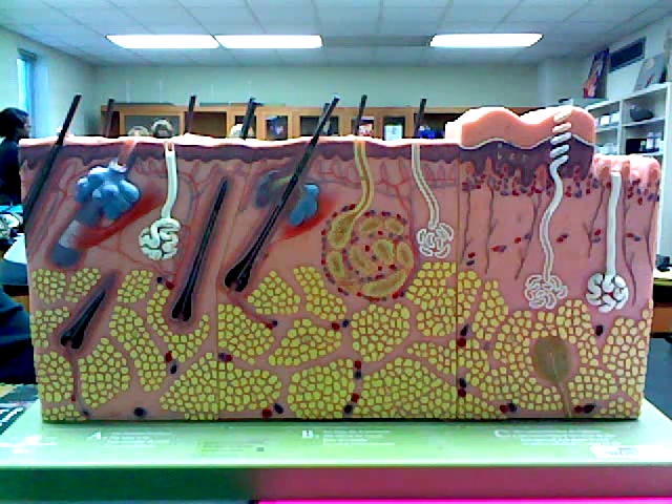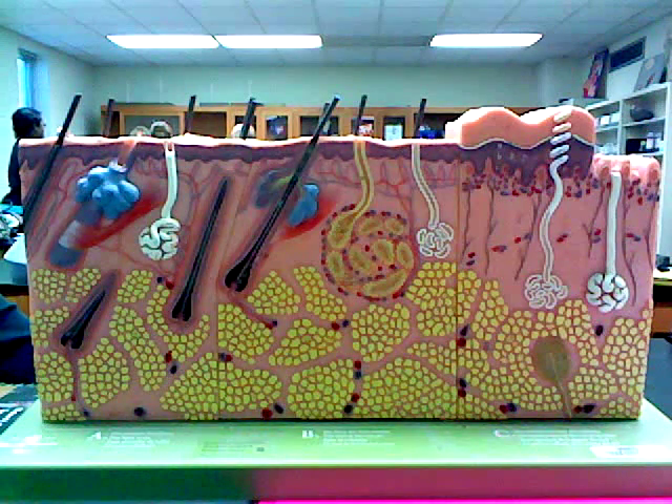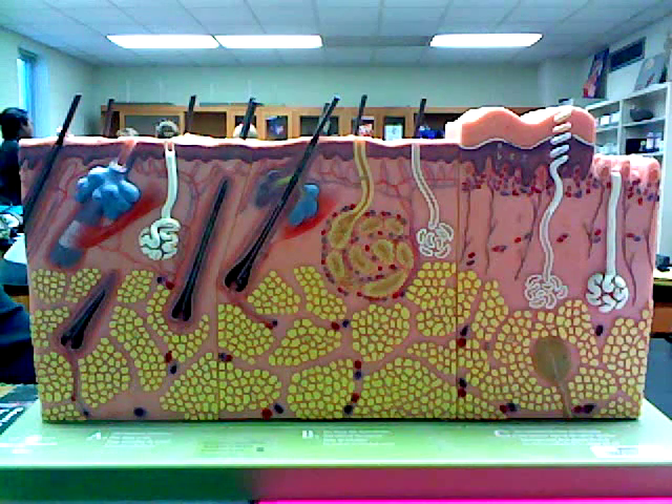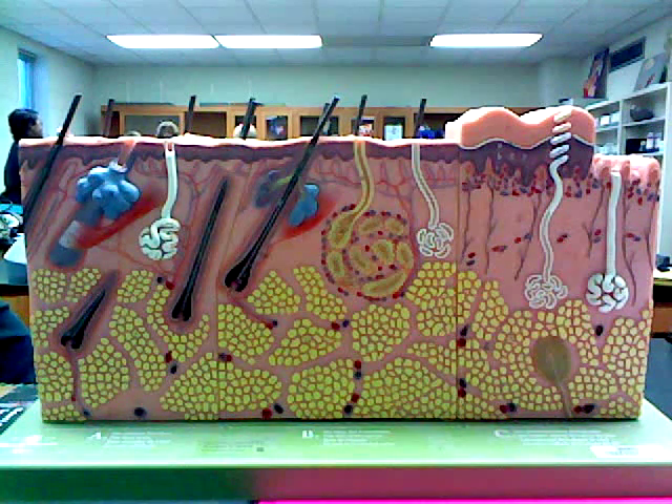Cutaneous sensation: there are numerous types of cutaneous sensory receptors that detect environmental stimuli. The layers of the skin contain receptors for touch, pressure, pain, and temperature. Sensory neurons in the skin send signals from receptors to the central nervous system for interpretation.